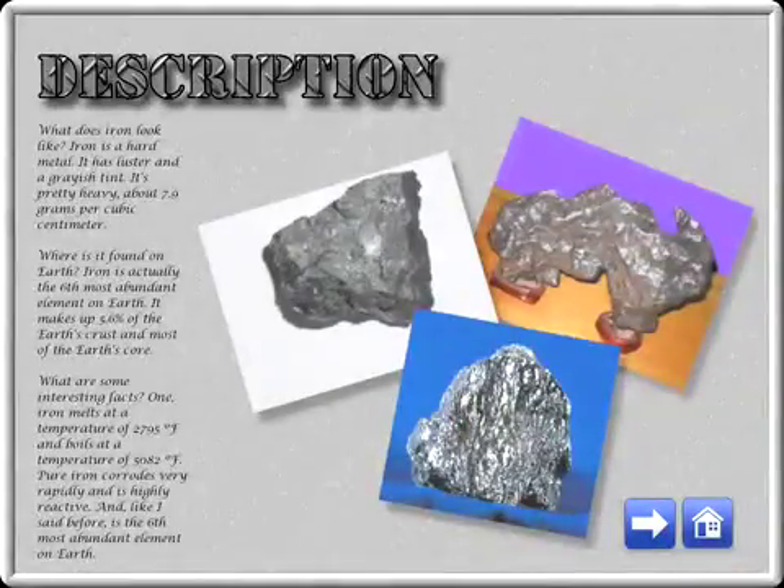What are some interesting facts? Iron melts at a temperature of 2,795 degrees and boils at a temperature of 5,082 degrees.